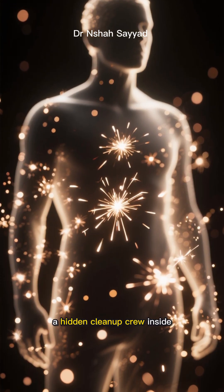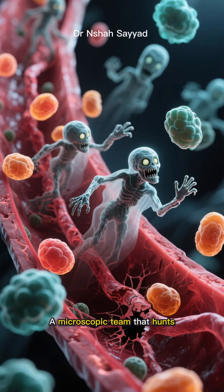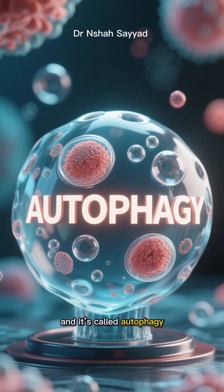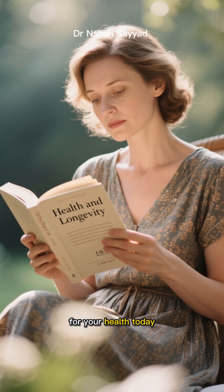What if I told you there's a hidden cleanup crew inside your body, working 24-7 to keep you young — a microscopic team that hunts down and devours cellular zombies? It sounds like science fiction, but it's not. This process is very real, and it's called autophagy, and understanding it might just be the most important thing you do for your health today.